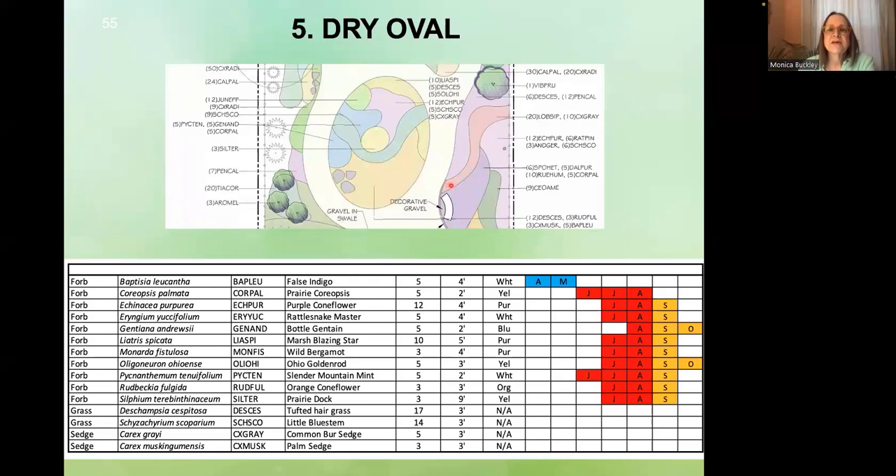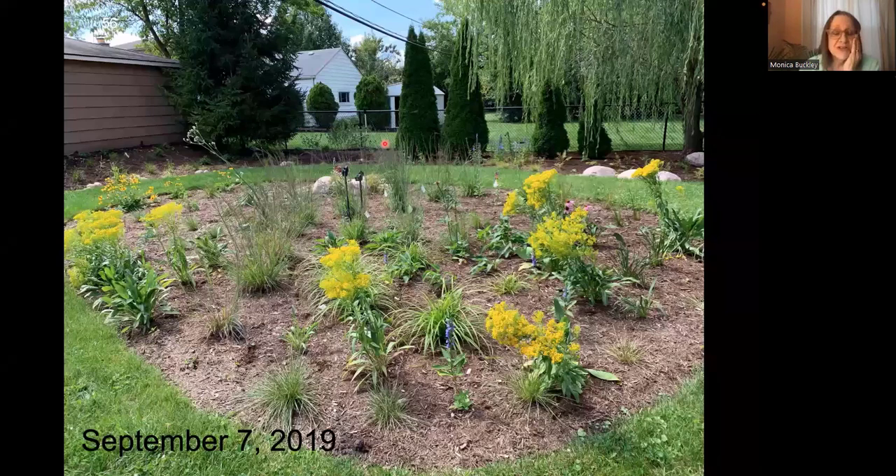This is the dry oval, which is closer to the house. This is the bench and the plantings around it. The soil is clay, mostly clay loam. This is September 2019 — the very first fall. I use this wonderful Ohio goldenrod, Solidago ohioensis. It's not as aggressive as some goldenrods and not as tall. It can handle the dry as well as the wet — it's a plant that ties the two areas together. You can see the rattlesnake master, which came in like gangbusters the next year, but here it's just one bloom — this is the first fall.